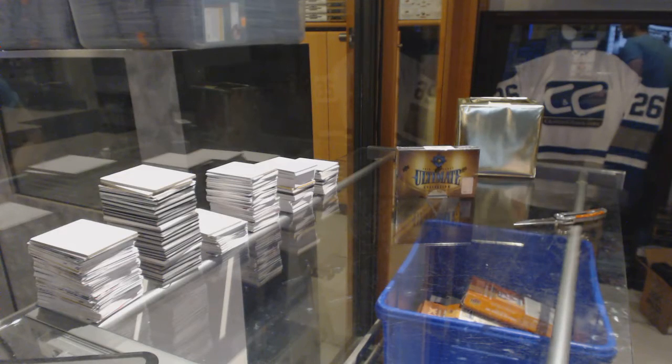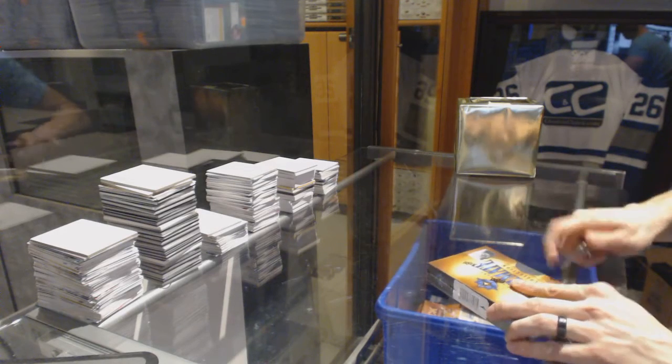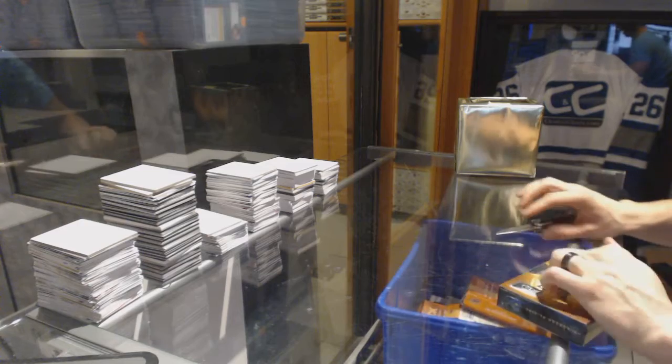Here we go — T-Clamps Box 1516 Upper Deck Ultimates.